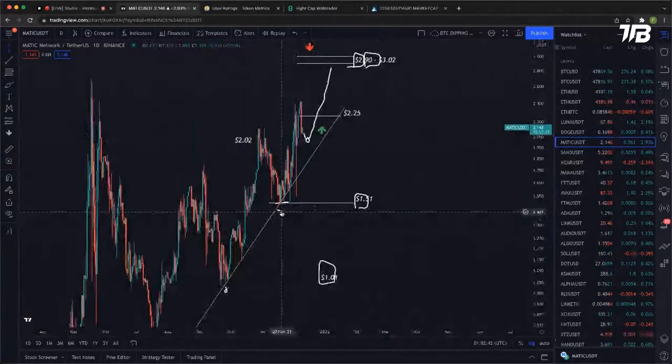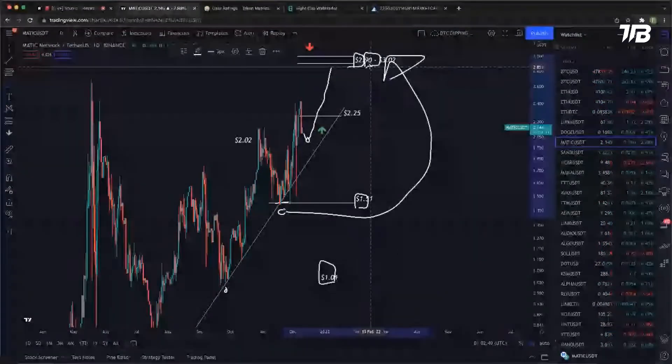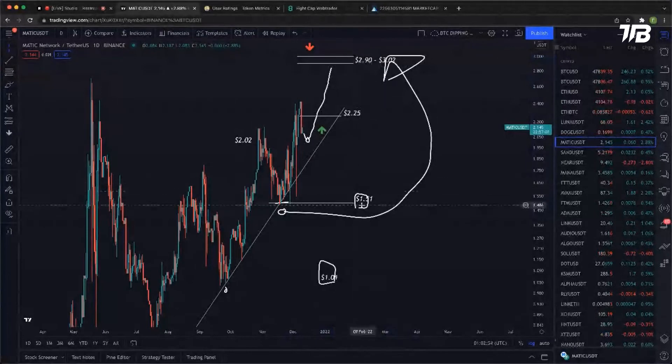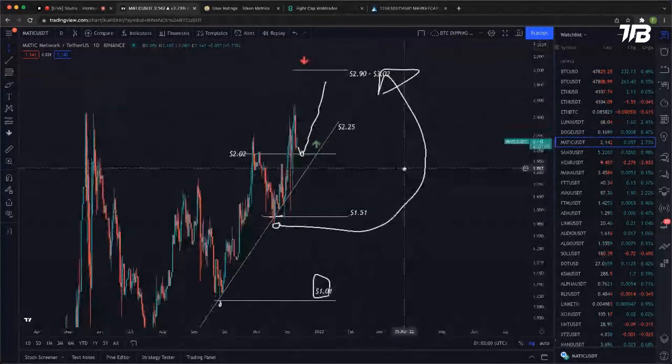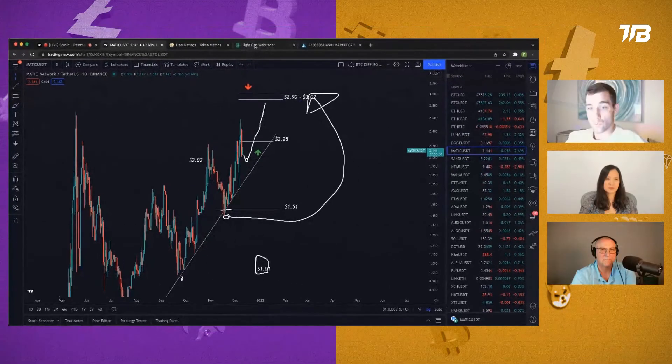The take profit target is all the way up at $2.90 — why $2.90? Because that's the 2x level of our $1.45 swing low. You take that swing low of $1.45 and that gives you the bottom of the range at $2.90. We also saw the previous margin pressure level of $1.51 based off of the swing low here, which gives us the top of the range at $3.02. So that's my take profit target.